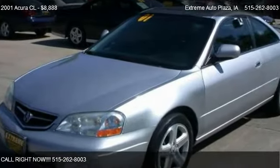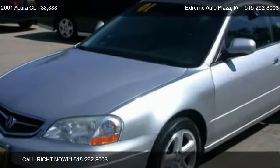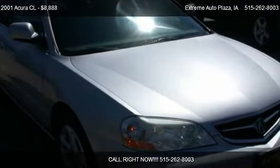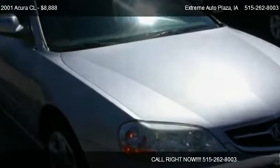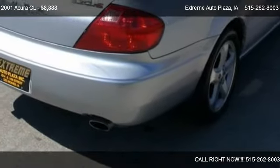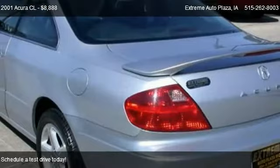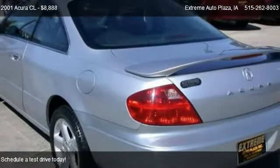This 2001 Acura CL is offered by Xtreme Auto Plaza, priced at $8,888.00. This CL is ready to sell.